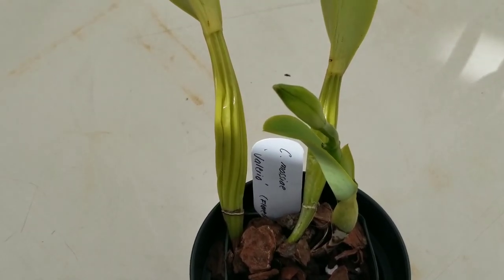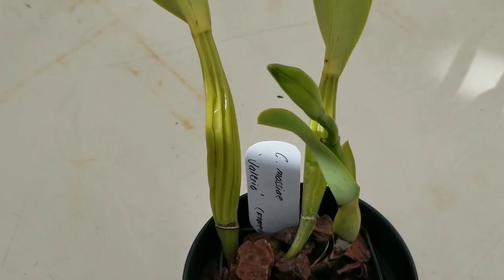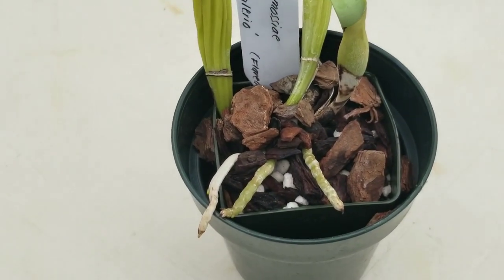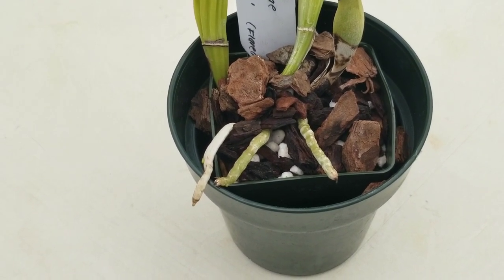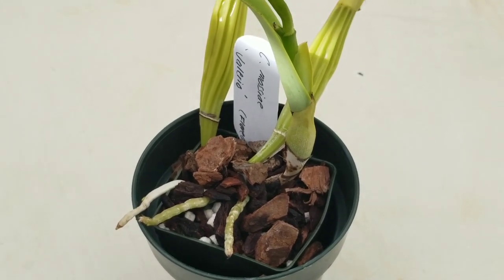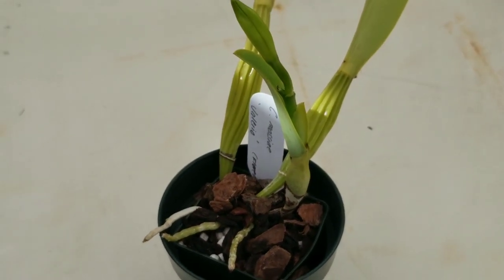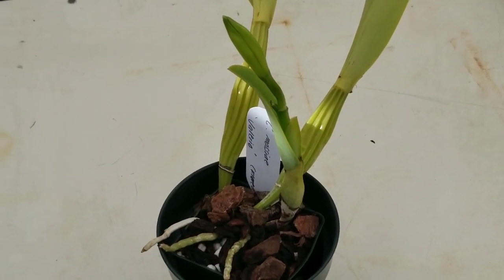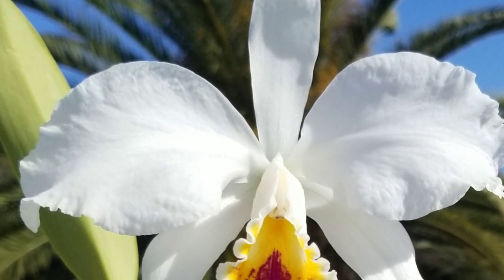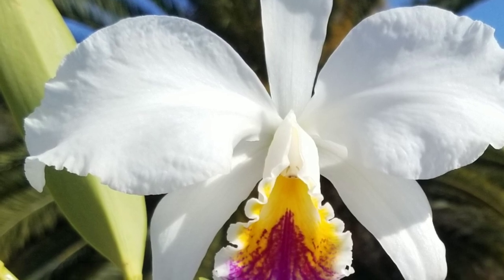Cattleya mossiae is actually a species I am very, very fond of — it's the species that made me fall in love with orchids. This variety here is the semi-alba variety and it has a gorgeous white flower. Here's a picture of that bloom, which was quite the treat indeed.